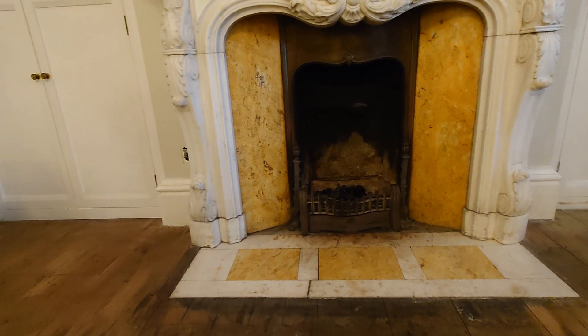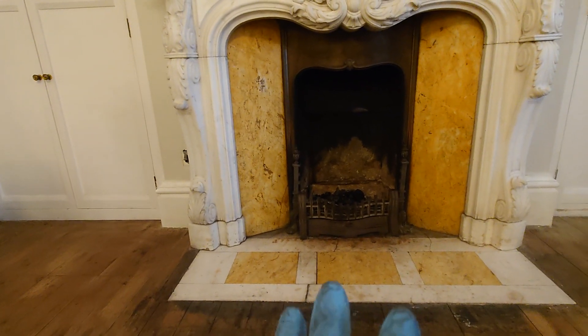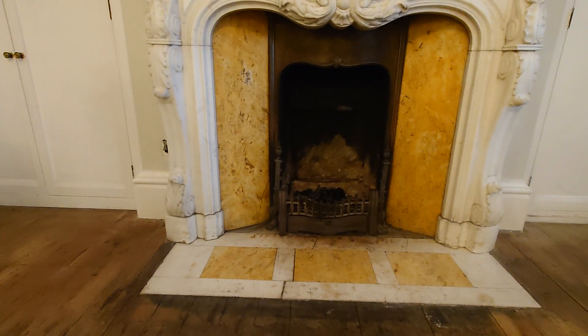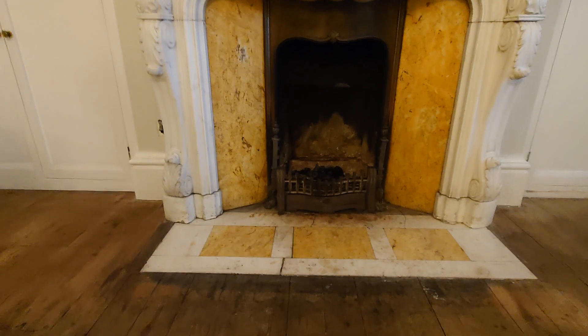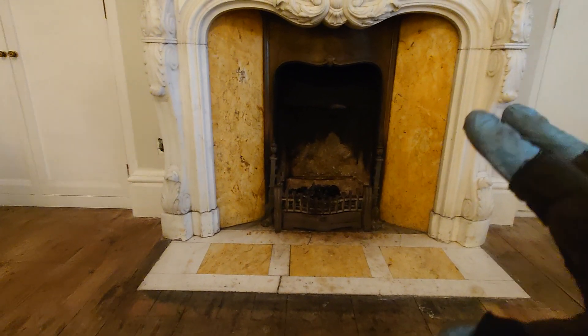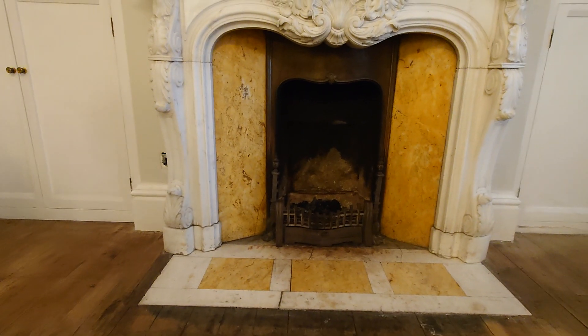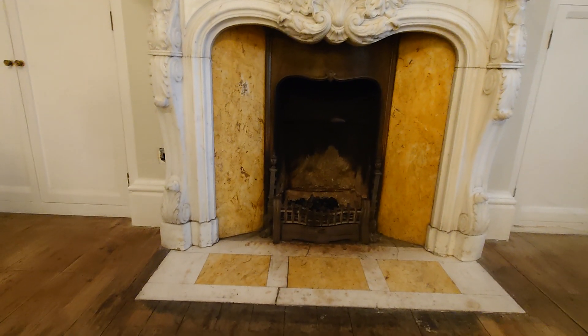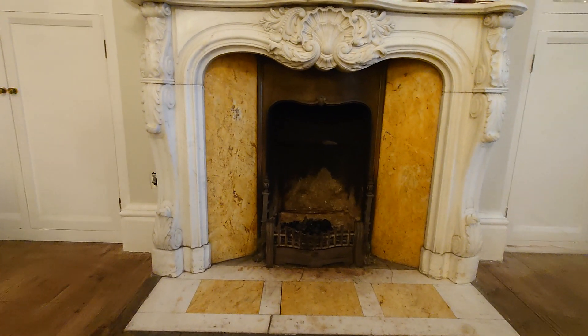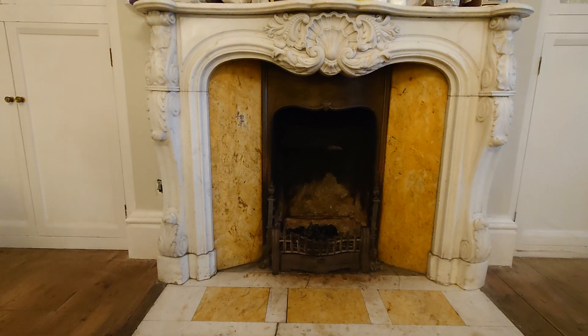Obviously the grates are going to need to be sorted out. But I've said for the time being, like I always say to people, because it only burns wood - let the ash build up. Get a nice big thick ash bed in there. And when you have your first fire in there, put plenty of paper in there and get that chimney warm.